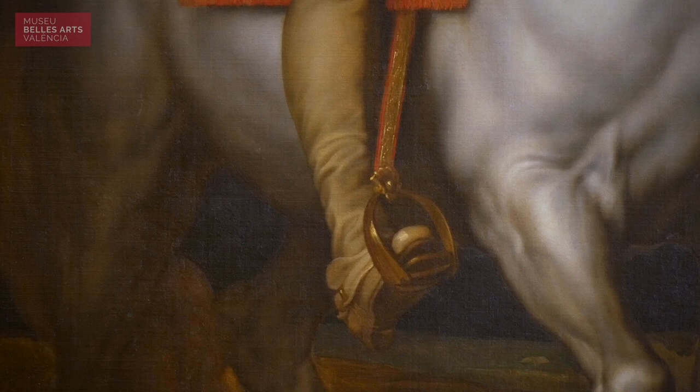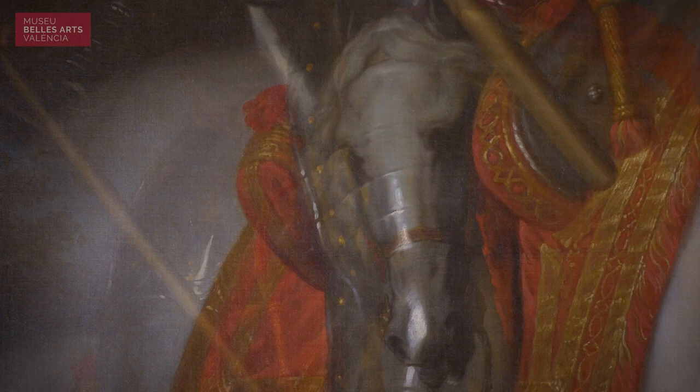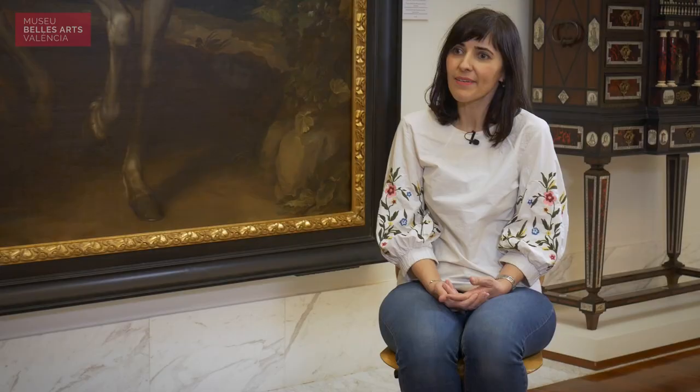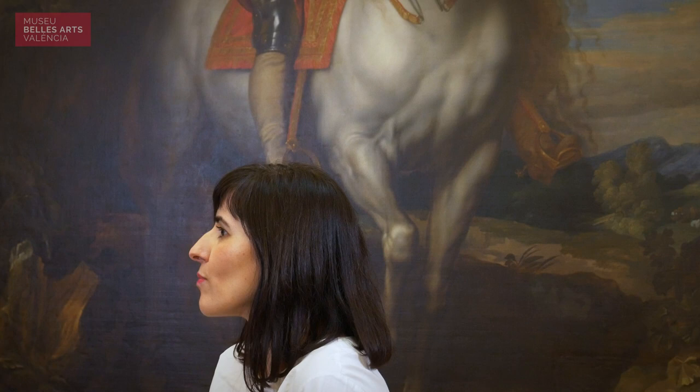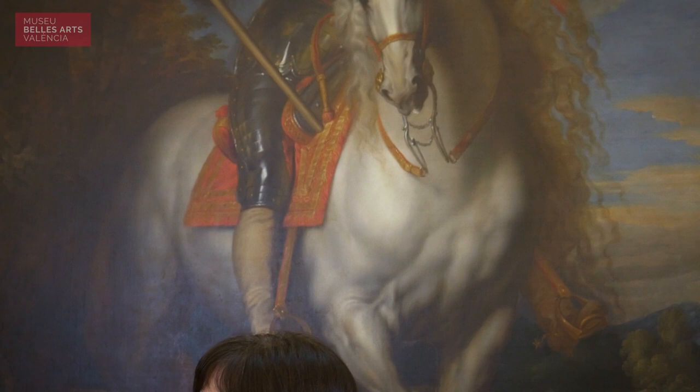En esta composición en particular depende bastante del modelo que hizo su maestro Rubens con el duque de Lerma, el retrato que se conserva en el Museo del Prado. Pero Van Dyck le da una atmósfera que Rubens no consigue. Hay como 30 años de diferencia entre uno y otro, que también marca distancia. Digamos que Anton van Dyck sublima a sus retratados, a sus personajes, y eso hace que sus retratos tengan una dimensión atemporal que llega hasta nosotros con la frescura que nos muestra el retrato de Francisco de Moncada.